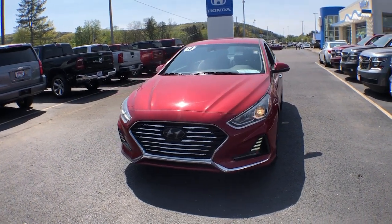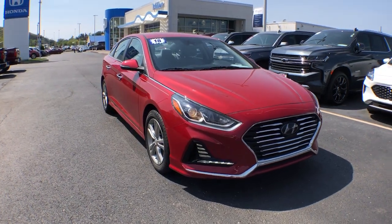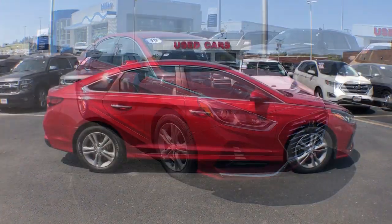Introducing the 2018 Hyundai Sonata. With less than 60,000 miles on the odometer, this vehicle provides excellent value.